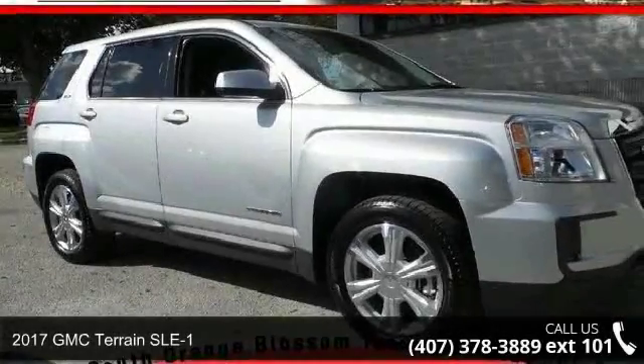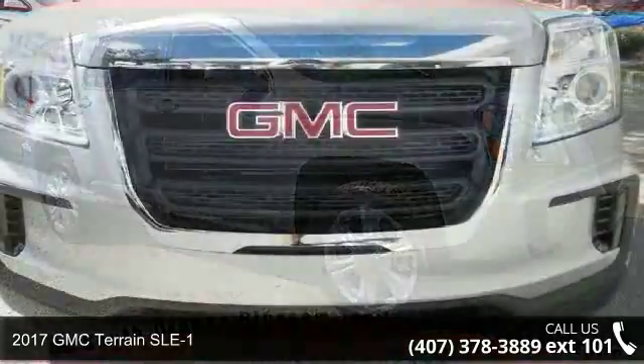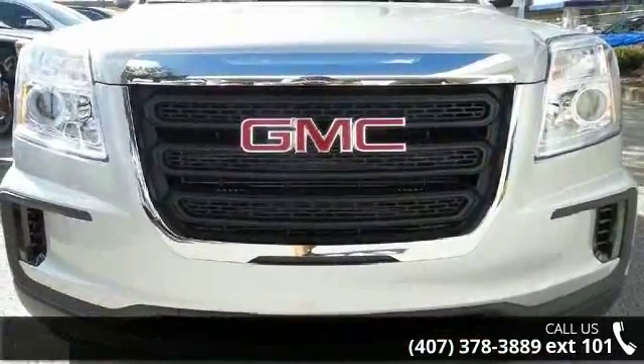Step into the 2017 GMC Terrain SLE1. If you are looking for an automobile with great features, look no further.